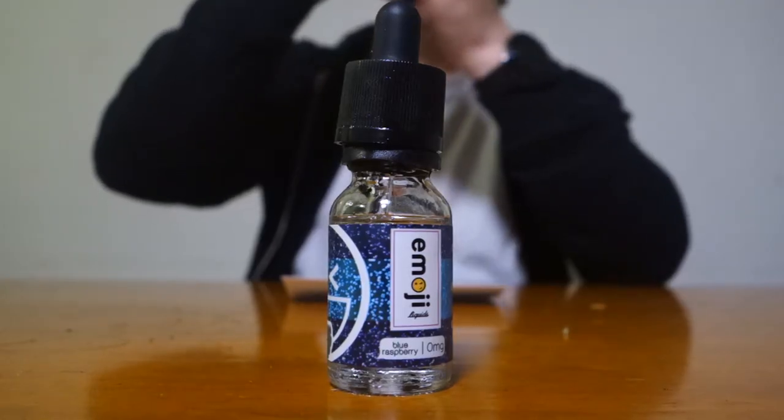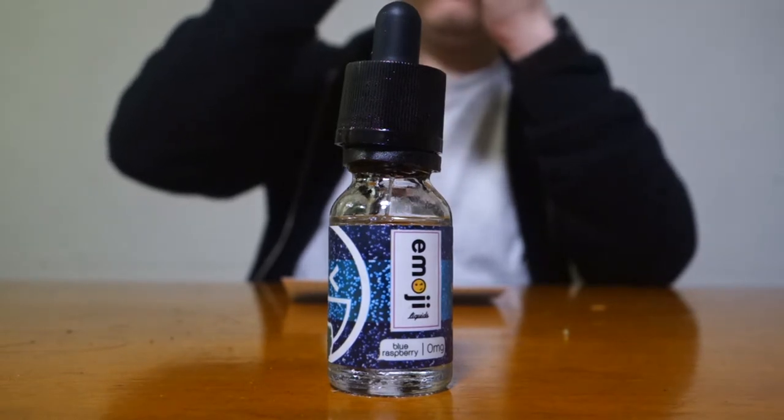Don't go blowing raspberries — save that for Blue Raz by Emoji. So this tastes very, very sweet, like a cotton candy you could have at an amusement park. Very fluffy kind of flavoring — you get a lot of that raspberry but the blueberry mix makes it very special. Vapor production is on par with my other videos, 70 VG, so pretty good cloud output. I'd give this a 9 out of 10 — this would definitely be one of my dailies. If you guys have a sweet tooth, this would be perfect.